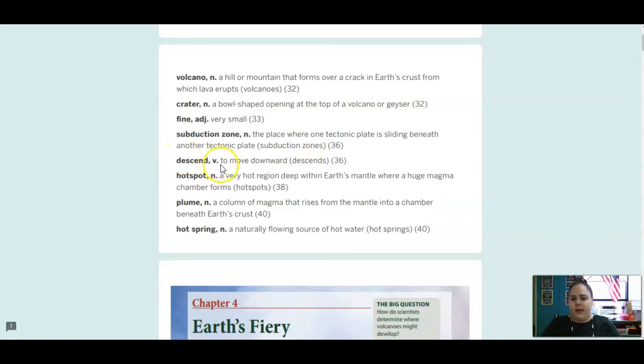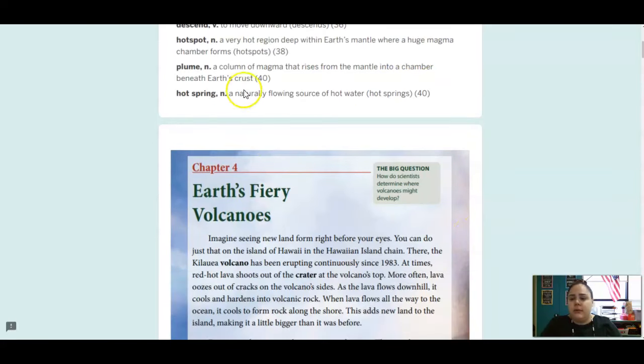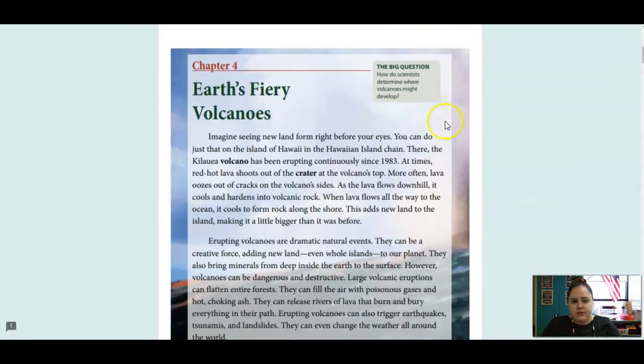Descend is a verb, and that means to move downward. A hot spot is a noun, and that is a very hot region deep within the Earth's mantle, where a huge magma chamber forms. A plume is a column of magma that rises from the mantle into a chamber beneath Earth's crust. And then a hot spring is a noun, a naturally flowing source of hot water. So our big question is, how do scientists determine where volcanoes might develop?